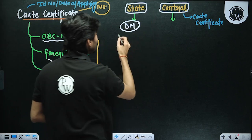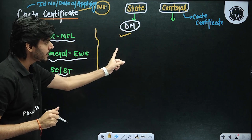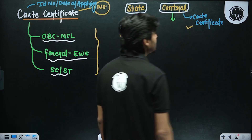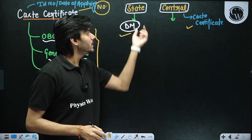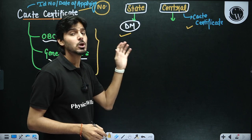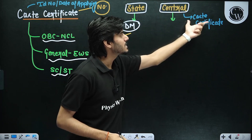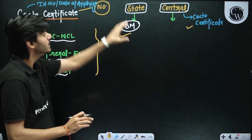Here is the solution if you have only the state caste certificate: you will fill all the details from the state caste certificate in the registration form, but at the time of documentation before JEE Advanced, you must have your central caste certificate. So right now you will fill the details from the state certificate, but simultaneously apply for the central caste certificate. By the time of final documentation you will then have the central caste certificate to use. This is the first solution if you have the state certificate.